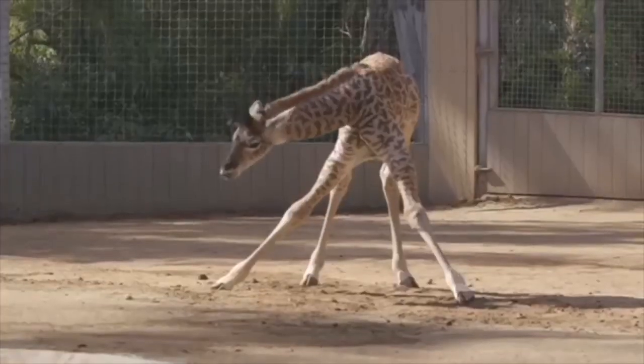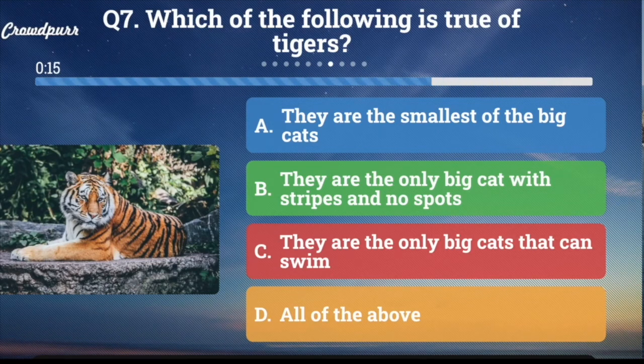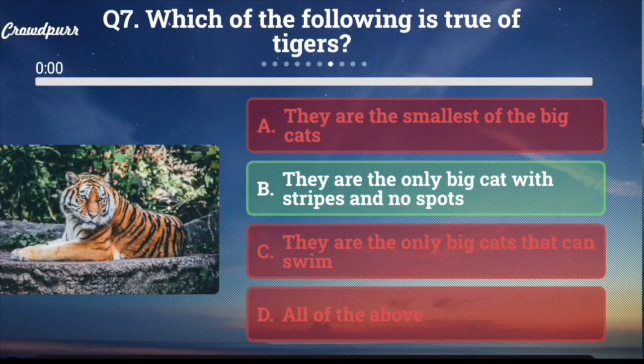Question number seven: Which of the following is true of tigers? A. They are the smallest of the big cats. B. They're the only cat with stripes and no spots. C. They're the only big cats that can swim. Or D. All of the above. And the answer is B — they're the only big cat with stripes and no spots.